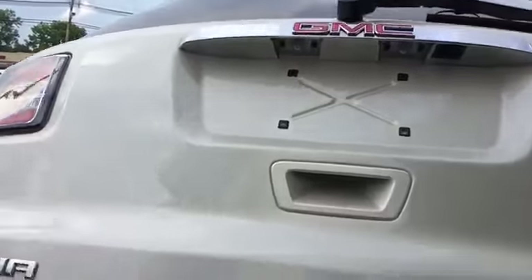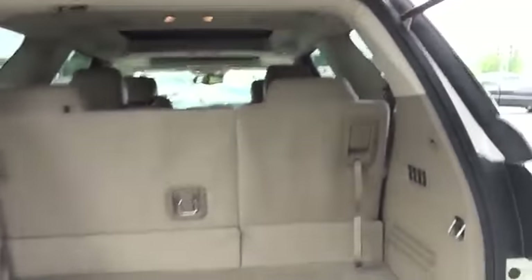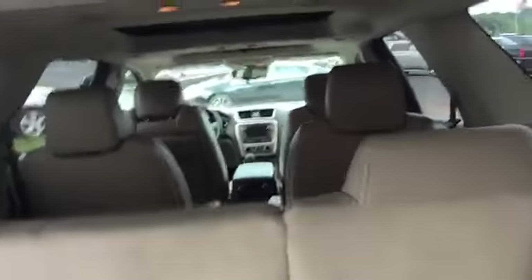You will have third row seating here. Captain's chairs in the second row make this a 7-passenger SUV. Third row seats will fold down completely flat at a 60-40 split. You also have rear audio controls and plenty of storage space back here as well.